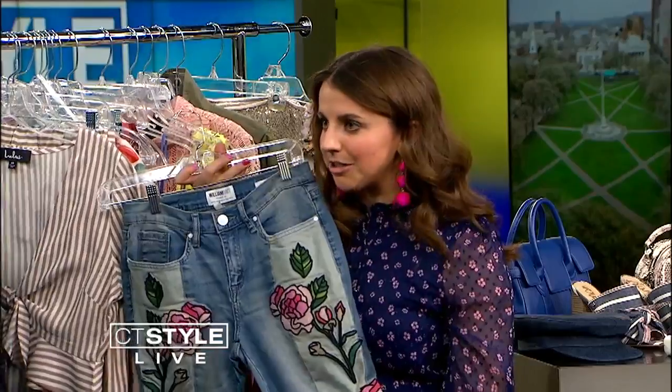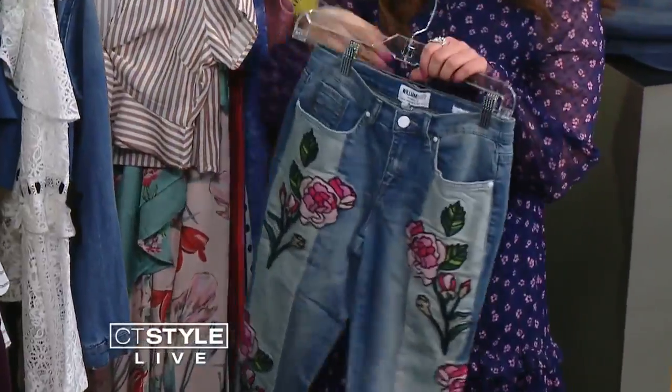All of these are from lulus.com — one of my favorite sites. Another trend is decked-out denim: embroidery, studs all over your denim jackets and jeans.